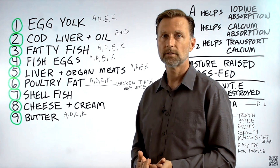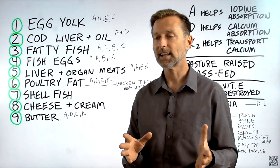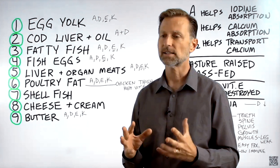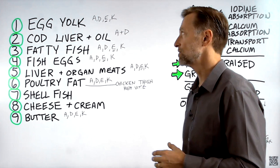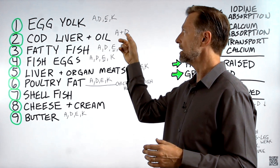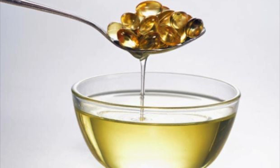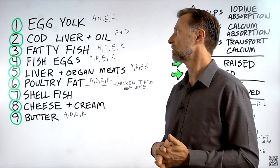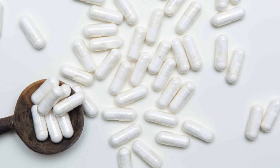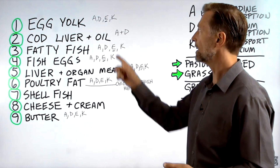Number two: cod liver — as well as cod liver oil. If you've never had cod liver, I suggest you try it. It's not that fishy and doesn't taste bad, but has a unique consistency like pudding. It's loaded with omega-3 fatty acids as well as fat-soluble vitamins, specifically vitamin A, D, and omega-3. You can also take it as cod liver oil in a capsule. One problem is people tend to burp more with it, but you can get cod liver oil as a powder — no burping and no taste.